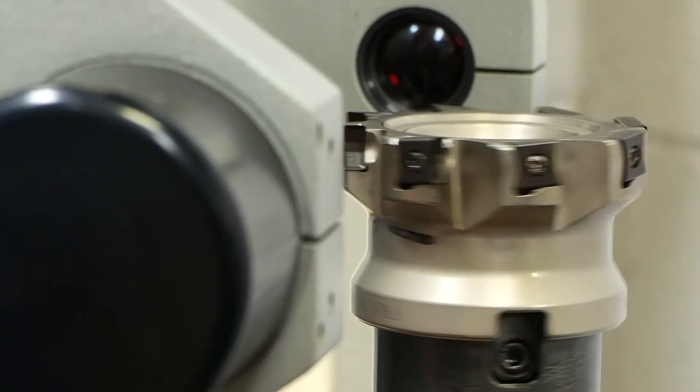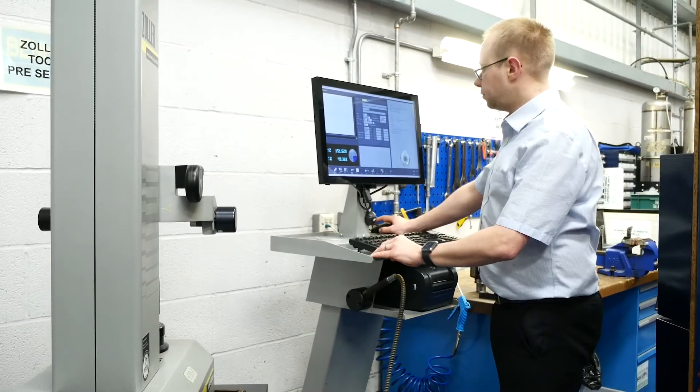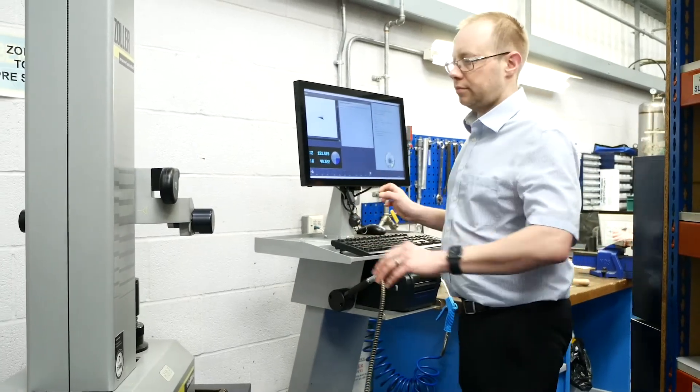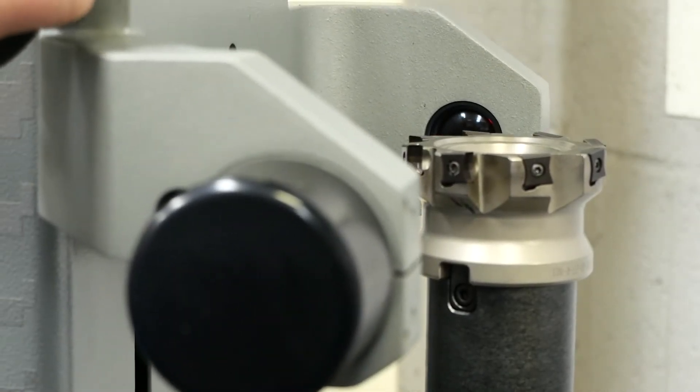We've had the Zola for about 12 years. We wanted to get away from, or reduce, cycle times on the shop floor. We've got a tool setter that builds the tools from our setup sheet, he then puts them onto the Zola, measures the lengths and diameters, and all the information is stored on the back of the chip, which is then put to the machine.